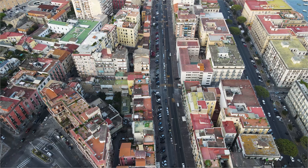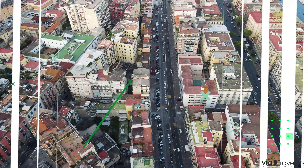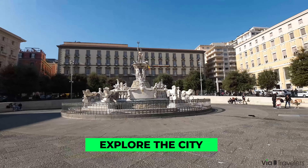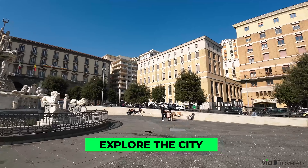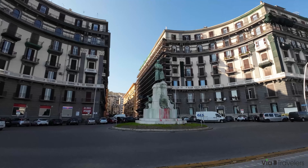Alright, enough dilly-dallying, let's get into the meat of this pizza pie as we explore Naples. The first thing you should do once you arrive is get out there, get familiar, get adjusted to Naples via the via — that's a word for street in Italian, and now you know a little bit about our blog's name.